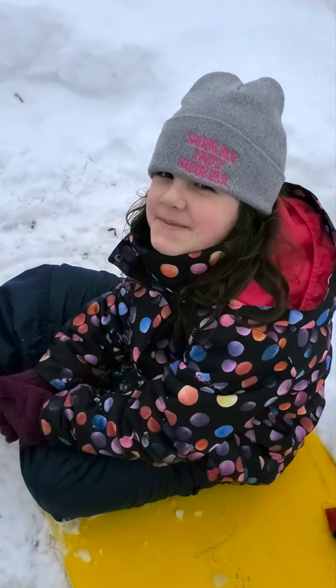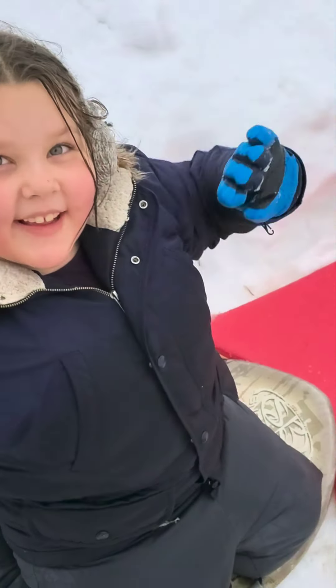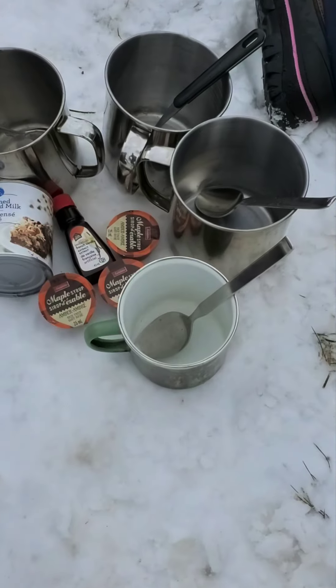Good day! I'm here in Front Yard Ford Adventure with Fina, Ben, and Abby, and we are going to make snow ice cream.